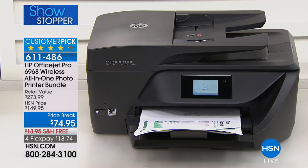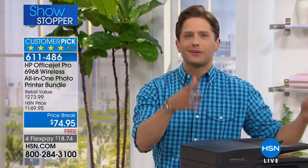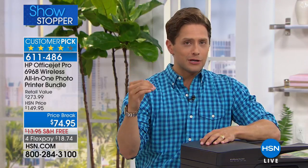First there's HP — the number one printer brand in the world, the crème de la crème, most advanced, most popular, in most homes in America brand. Then there's their OfficeJet series, the one that gets the real heavy lifting done — the automatic document feeder, the scanner, the fax, the copy — does absolutely everything, prints really efficiently and really quickly. Then there's the Pro Series, which means it's that much faster, that much more connected, that much more responsive.